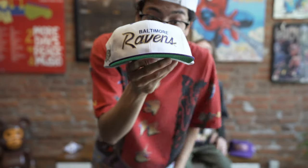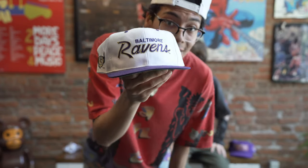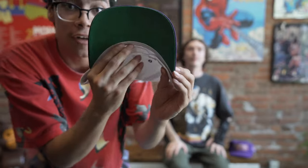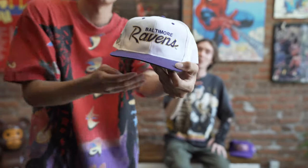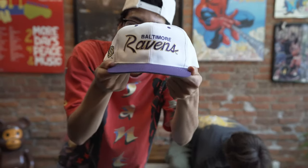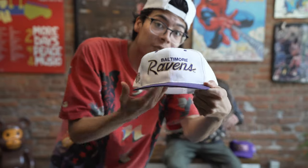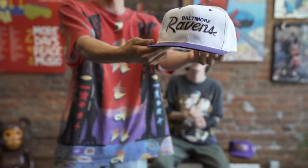This is a really rare hat, guys. You cannot find these on the market. If you do, I'd suggest grabbing them. Baltimore Ravens — that purple brim, green underbrim. Clean. Amazing snapback. The gold and the purple. The script is actually raised on the dome. This is a gem and I got family in Baltimore, so this one is staying with us. This is in the collection. This is a beautiful snapback.